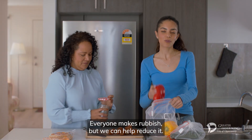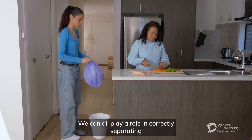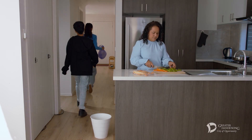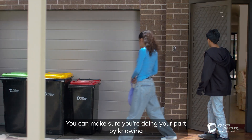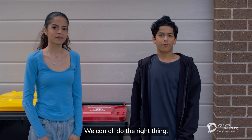Everyone makes rubbish, but we can help reduce it. We can all play a role in correctly separating and sorting our waste into the correct bins. You can make sure you're doing your part by knowing what can and can't be put into your garbage bin. We can all do the right thing.